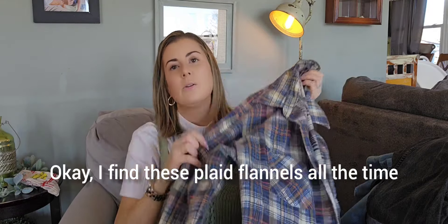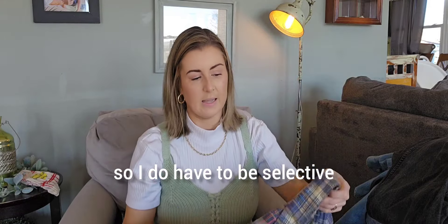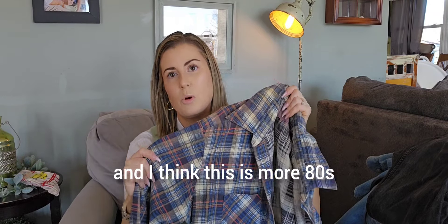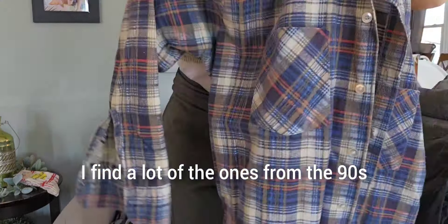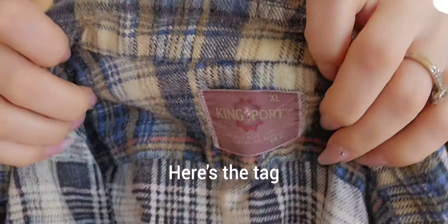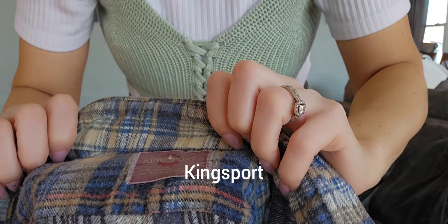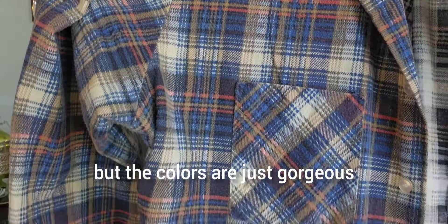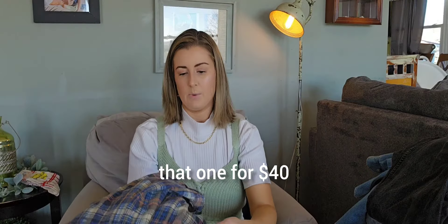I find plaid flannels all the time so I do have to be selective, but I really like the colors of this one — and I think this is more 80s. I find a lot of the ones from the 90s. Here's the tag — I think it says King Sport. This is an extra large, but the colors are just gorgeous. So I had to get this one and I will probably list it for $40.